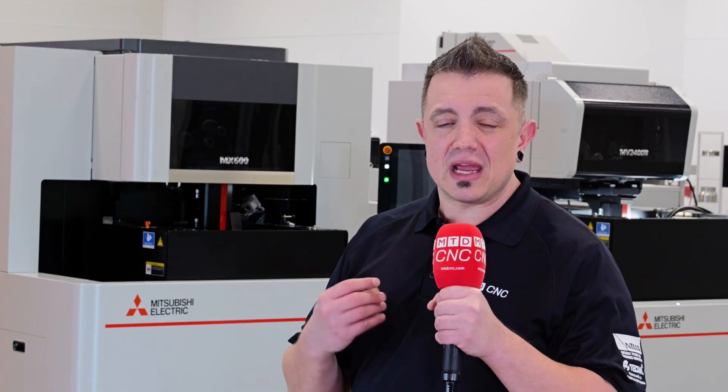What a tour. Companies like MC Machinery Systems are very, very rare, and I am so privileged that Chris was able to take us behind the scenes to show us everything they're doing to support manufacturing in North America. Make sure you follow along to check all the other content we have coming out with MC Machinery Systems.